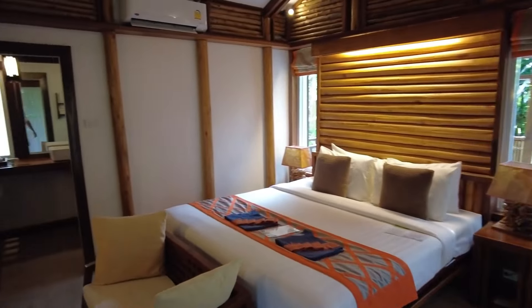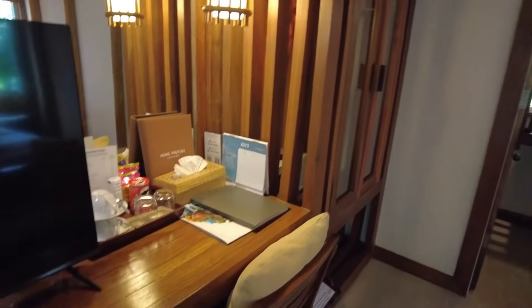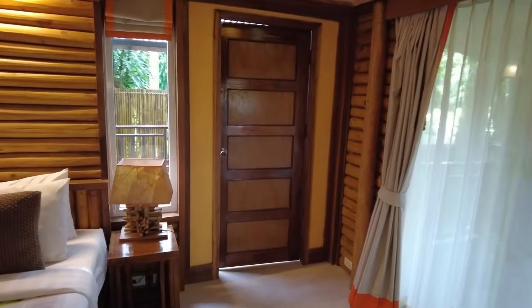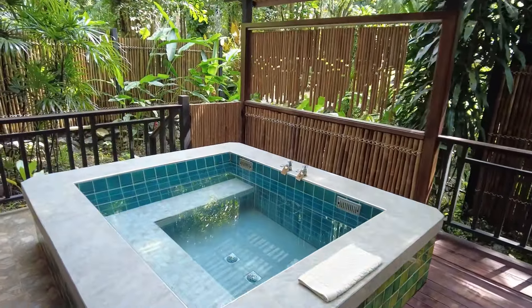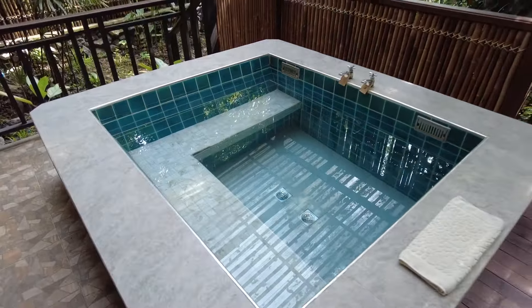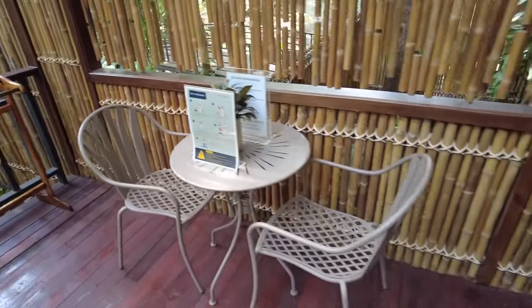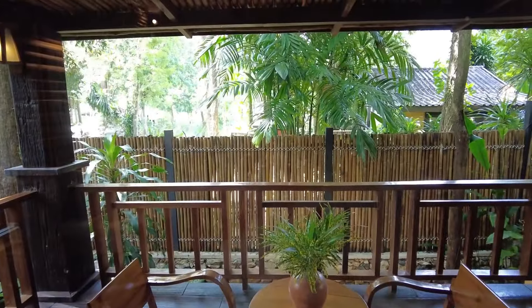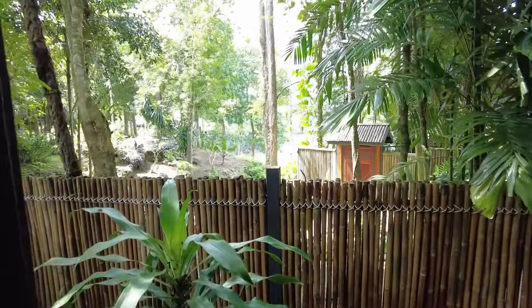This is the beautiful villa room — very clean, very nice. We have a private Japanese-style jacuzzi here, a place to sit and relax, and a nice balcony with a view of the river. If you stand up you can see the view.